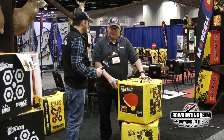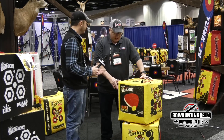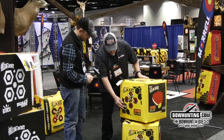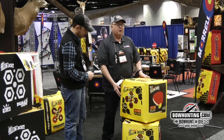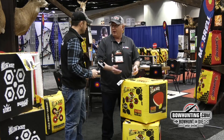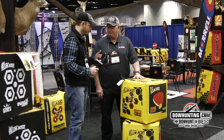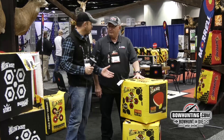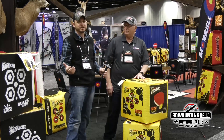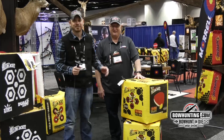The thing that nobody really thinks about — at least I didn't — is with the big crossbow boom, everybody's shooting crossbows and they're getting faster and faster. A guy doesn't think about the speed they're shooting and the type of target needed to stop it. One thing we've done — and I don't know if you've noticed — is we've put 'crossbow and compound approved' right on here, because so many people walk into the store asking 'will this stop a crossbow?' The last thing you want is to be out in the yard with your brand new crossbow, shoot your target, blow the arrow through it, and end up sticking it in the side of your machine shed or garage.